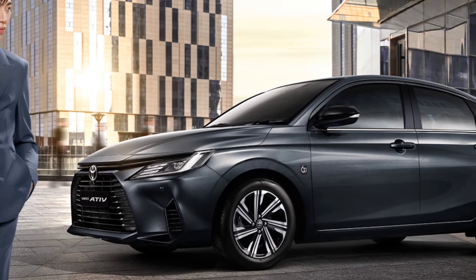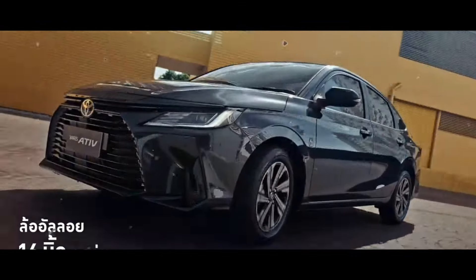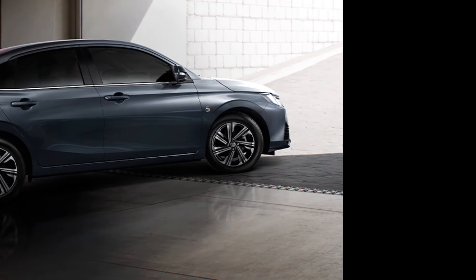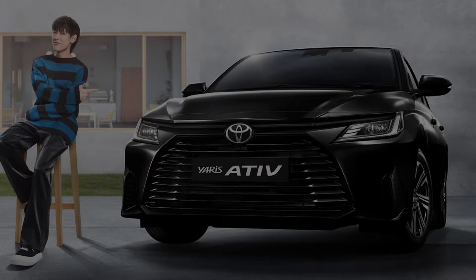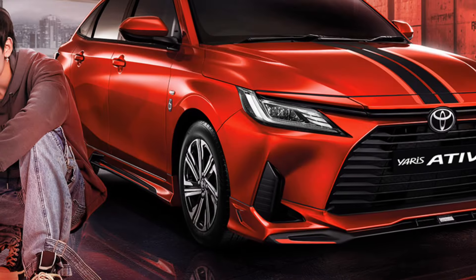The all-new fourth-generation Toyota Vios has finally made its global debut in Thailand. Known as the Yaris Ative there, the latest Vios shifts to a brand-new platform. The new Vios now moves to the Daihatsu New Global Architecture, or DNGA, which is also used on the Toyota Raize, Avanza, and Veloz.